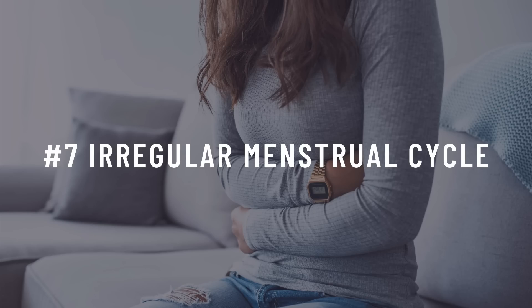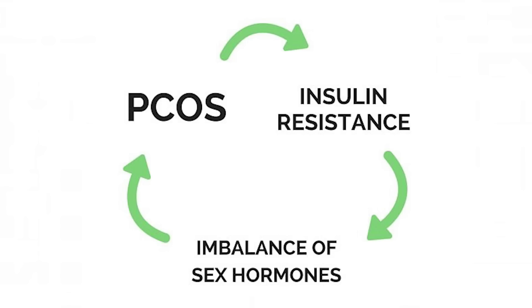Number eight: irregular menstrual cycle. This one obviously only applies to women. High insulin can cause the ovaries to make more male hormones, and this imbalance of hormones can cause your period to become irregular. If your period is inconsistent, if it's very long, or if you do not have a period at all, these can all be signs you are insulin resistant. Usually this hormonal imbalance is characterized as polycystic ovarian syndrome, or PCOS. PCOS and insulin resistance go hand in hand, and many women find that when they address their insulin resistance issues, their PCOS symptoms improve.